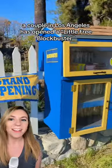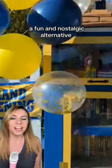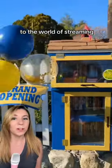A couple in Los Angeles has opened a Little Free Blockbuster in front of their house as a way to give neighbors a fun and nostalgic alternative to the world of streaming.